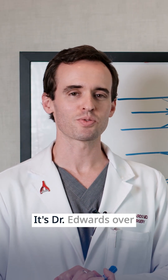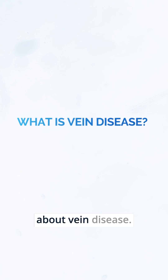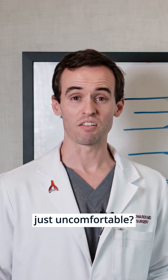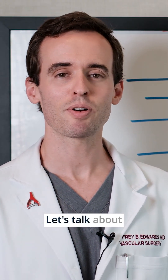Hey guys, welcome back to Whiteboard Wednesday. It's Dr. Edwards over at Sarasota Vascular. Today we're going to talk about vein disease. You ever feel like at the end of the day your legs are heavy, achy, swollen, just uncomfortable? These are the signs and symptoms of vein disease. Let's talk about what that means.